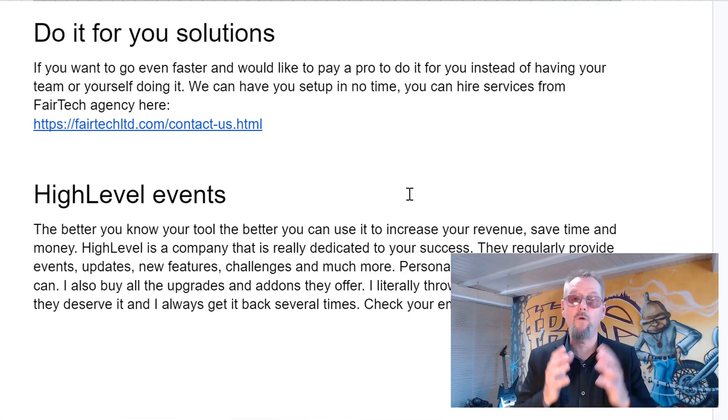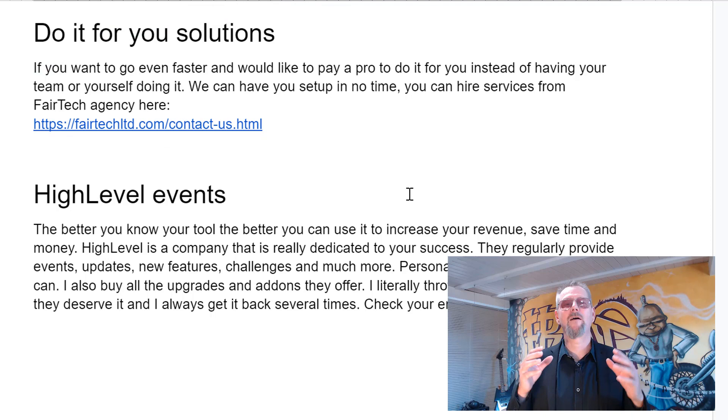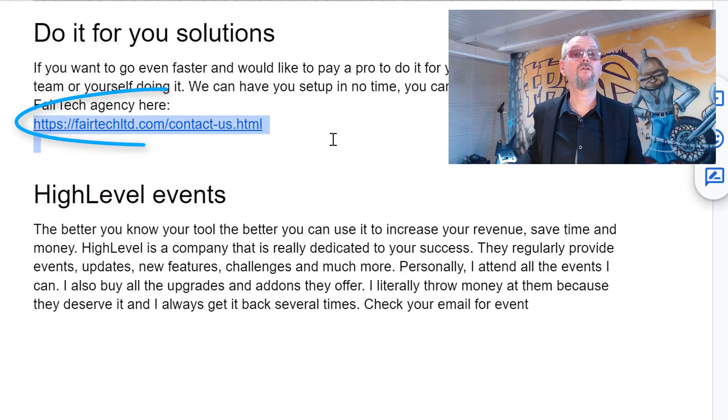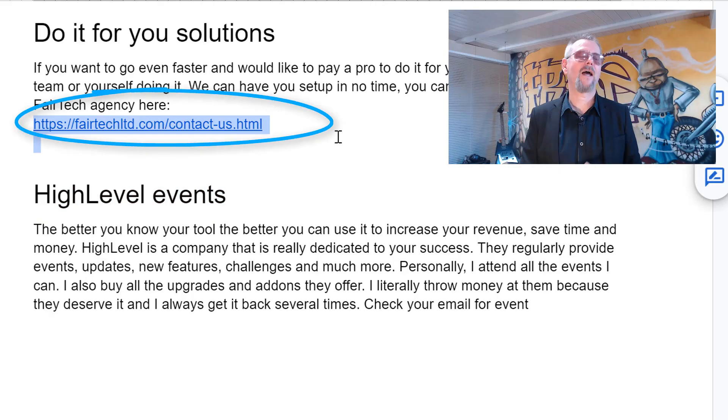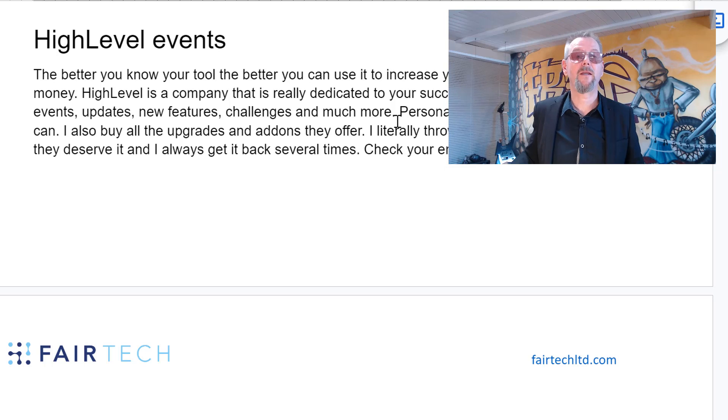You can also get a do-it-for-you solution. If you say this is exactly the tool I need, but I don't have time or I don't want to train somebody in my company to do that — please do it for me. You can contact us. We will start with a strategy session, listen well to what you want to achieve, and I will give you advice on additional things you can do to get more out of your Go High Level software. Once we agree on what you want, we will create an offer and a time estimation to deliver. You just go to our contact form and ask us to call you back to arrange this do-it-for-you solution.